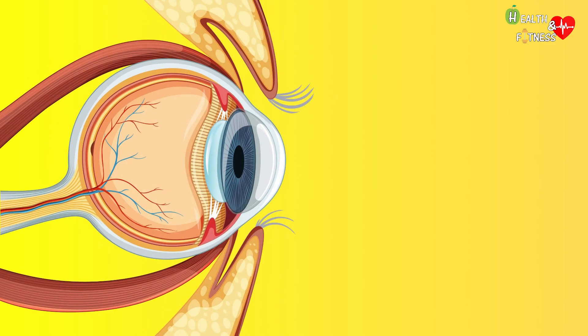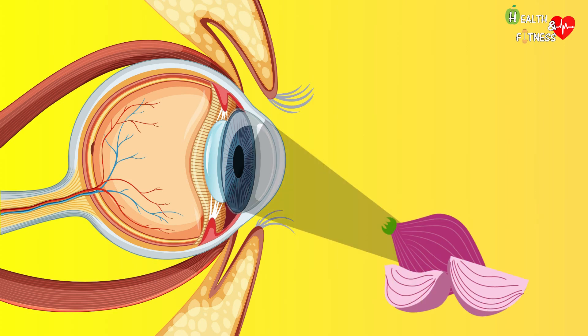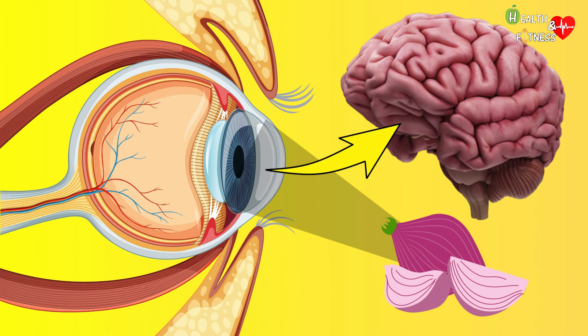In the case of reflex tears, in the presence of an irritant, the nerves of the cornea are stimulated and communicate this irritation to the brain stem, which will then stimulate the lacrimal glands and consequently produce lacrimation.